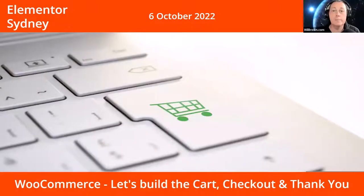I'm going to hand over to Morris and he'll do the presentation. If you have any questions, pop them in the chat or wait until the end — we'll do a live Q&A. It's October 6th, Elementor Sydney, and we're talking about WooCommerce tonight. You can pretty much skin most of WooCommerce now directly from Elementor, which is nice. Morris is going to show the cart, the checkout, and the thank you page specifically.